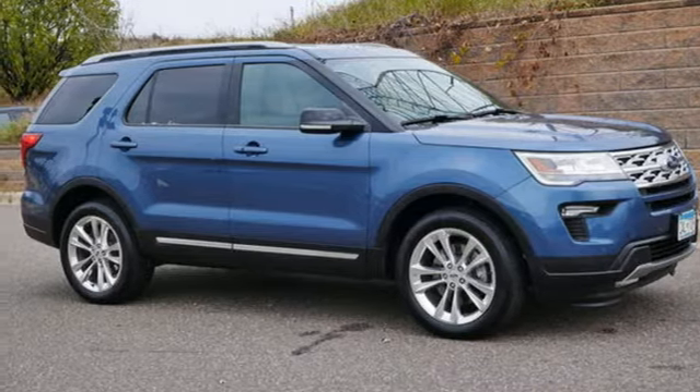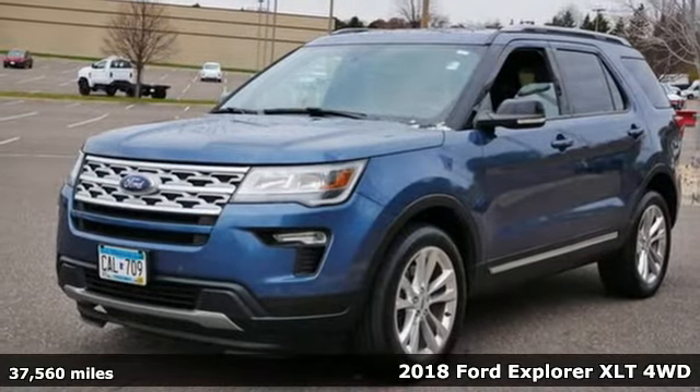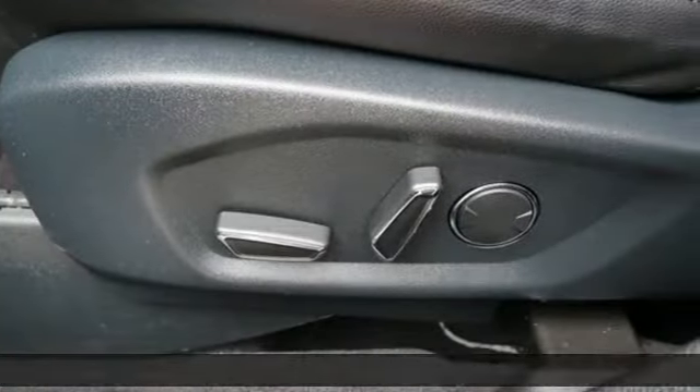Here's a 2018 Ford Explorer. The adventure starts where the pavement stops in this capable SUV. It's well-equipped with features you need.